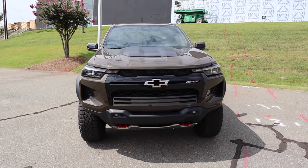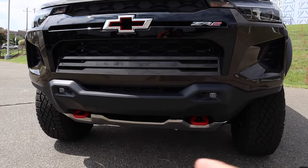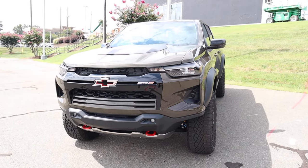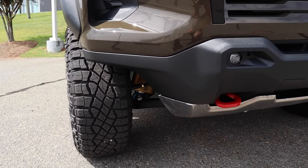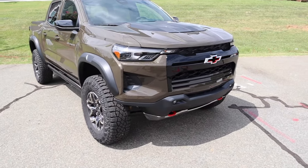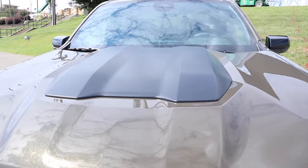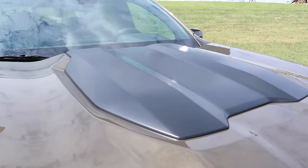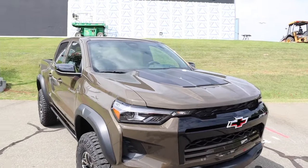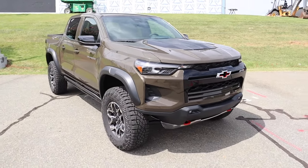The ZR2 has factory fog lights in the lower plastic bumper section, two red tow hooks, and skid plates underneath. The cutouts in the bumper provide a huge approach angle — you can see most of the tire, so taking this off-road up front won't be an issue. Up on the hood there's a matte black section over the hood bulge to reduce glare from the driver's seat, and it also adds an aggressive look befitting the highest trim level.